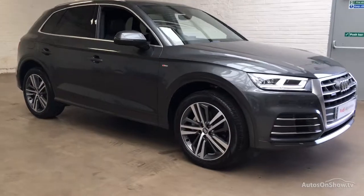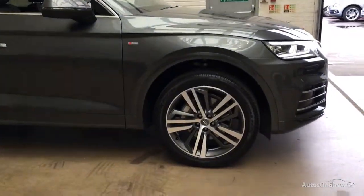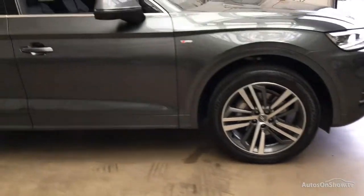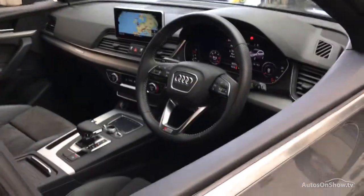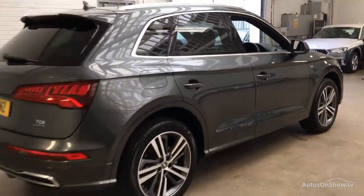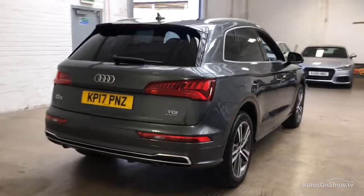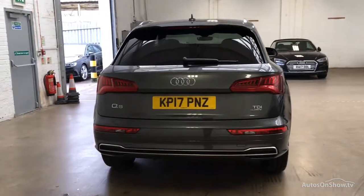Before reaching our forecourt, every pre-owned Audi we receive has to go through six independent background checks that are completed with a full service history provided. Each car is subject to a stringent 145 separate mechanical, interior and exterior inspections. Only when it has passed all of these will we move on.